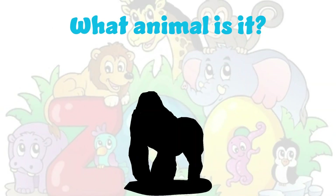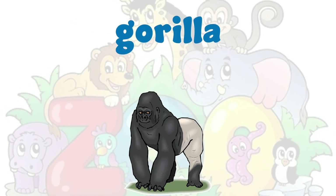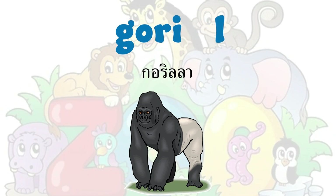What animal is it? It's a gorilla. Gorilla. G-O-R-I-L-L-A. Gorilla.